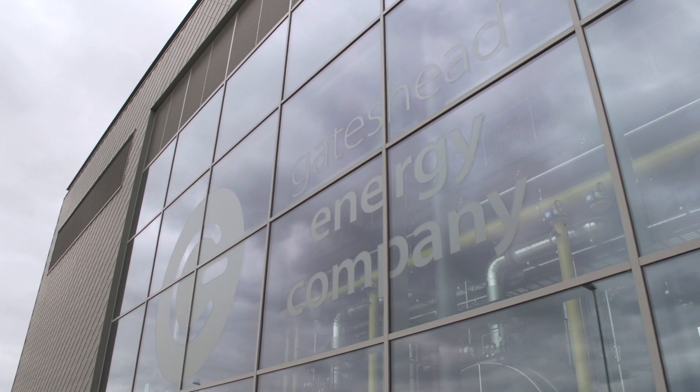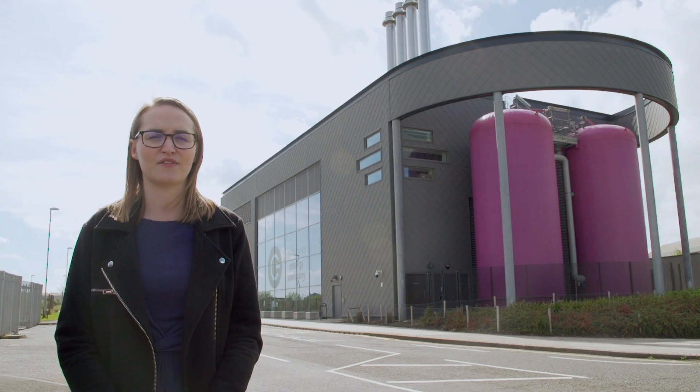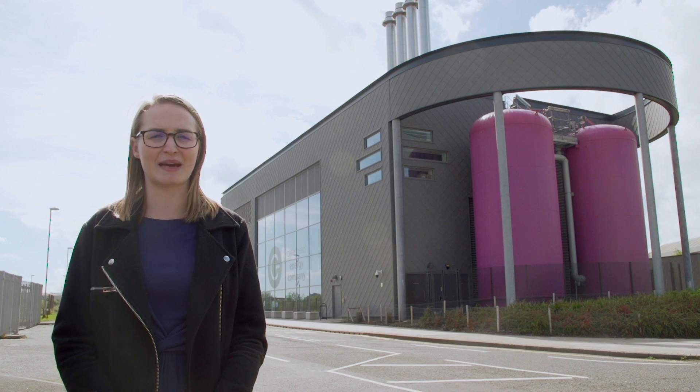In October 2018, Gateshead Energy Company were Flextricity's first electricity supply customer and the first behind-the-metre generation asset to enter into the balancing mechanism.